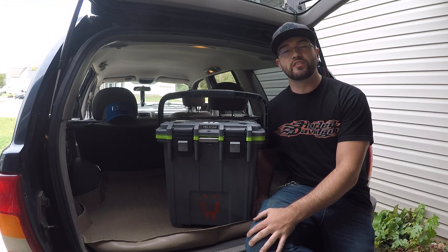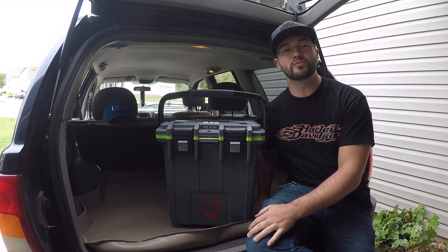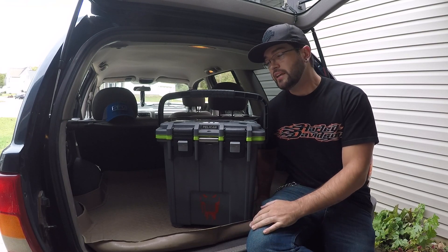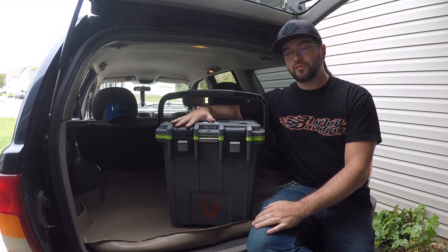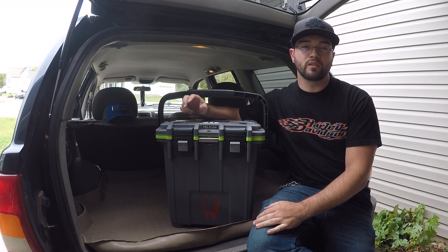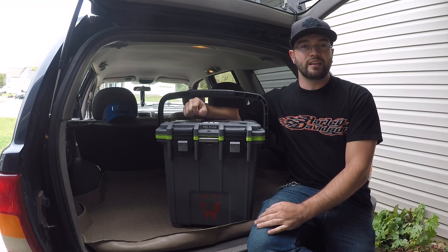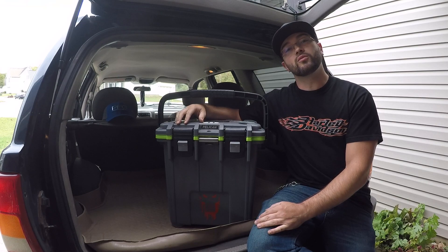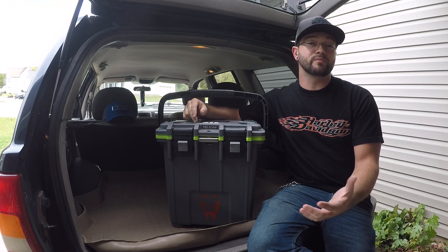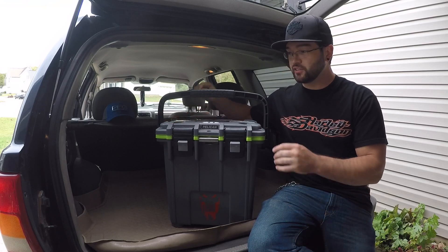Welcome back, guys. Appreciate you tuning in — if you haven't already, hit that subscribe button, thumbs up if this video helps you. I've been wanting to do a review on this for a while. Everybody always asks me what I keep in my garage for drinks, what I keep in the Jeep, because I've always got a cooler with me. It took me a while to find out what cooler worked best for me, and I'm hoping this might help you with your decision.